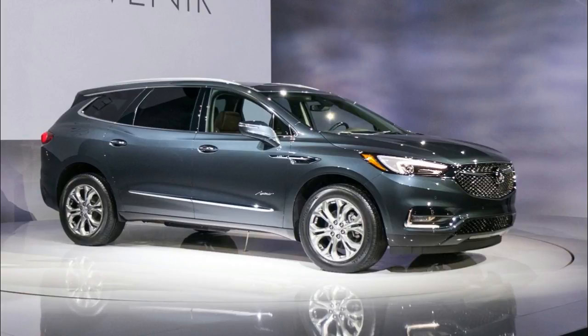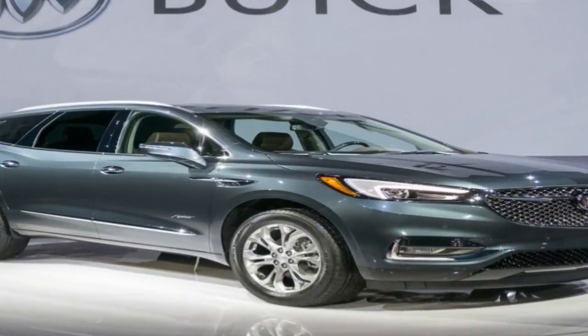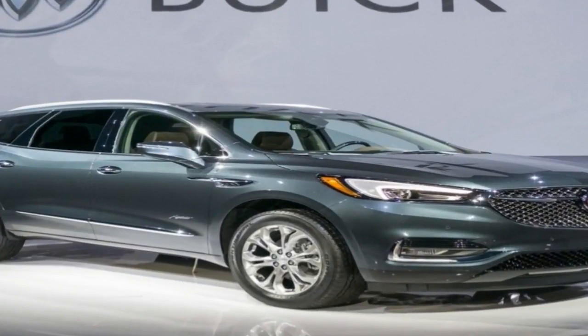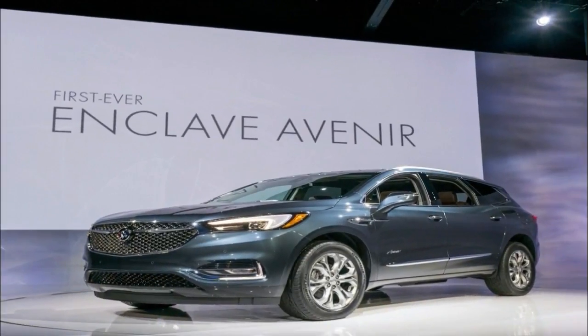giving Enclave Edna an alluring presence on the road. Step inside the spacious, chestnut-themed Enclave Edna interior and revel in the soft touch of crafted leather appointed first and second row seating and other inspired amenities.